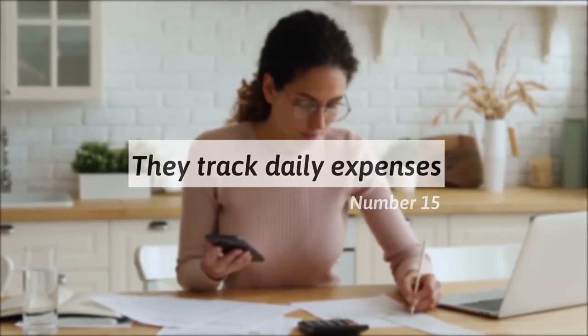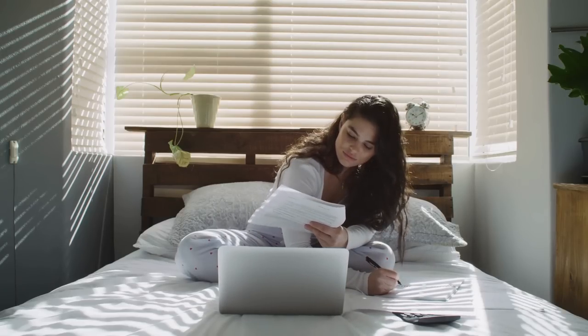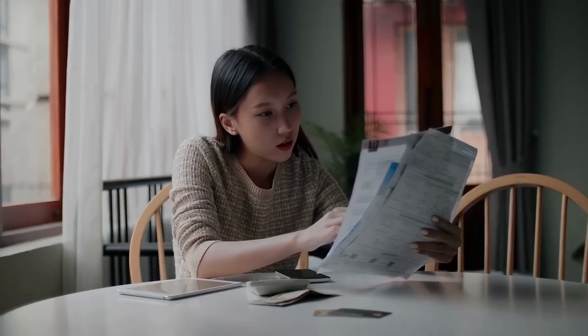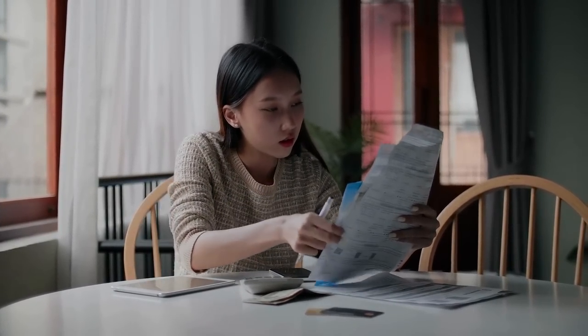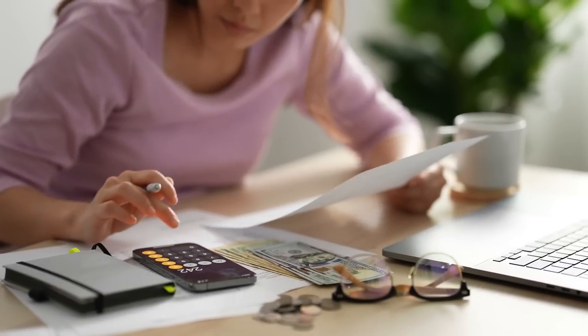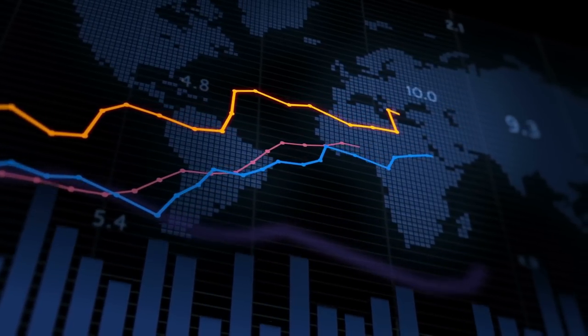15. They track daily expenses. Before going to sleep, a frugal person tracks their daily expenses. From morning to evening, they check what costs they have incurred and how much they have spent. This allows them to see just how much they are spending in a day and assess where they can spend less and save more. Tracking daily expenses allows them to make adjustments to ensure they get closer to their financial goals by being mindful of their spending habits.